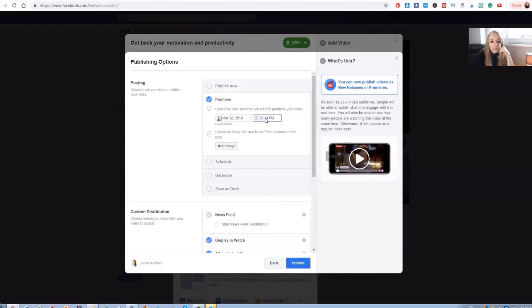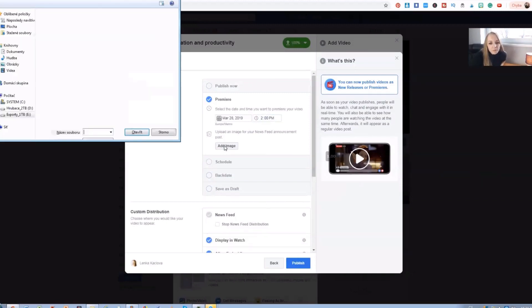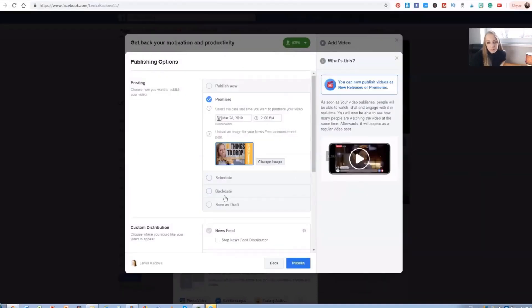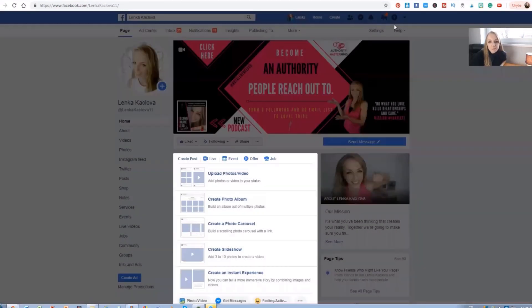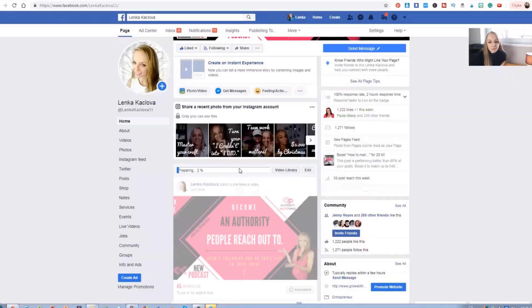I'm going to set it to 2 p.m. Then push on Premiere and Publish. It's publishing — it's a big video so I have to wait a little bit. The video is processing, and once it's done I'll be notified. You can see it's preparing, and then we'll be able to see that it's going to premiere with the notification.